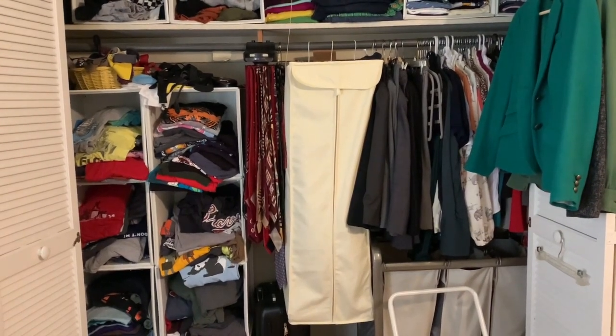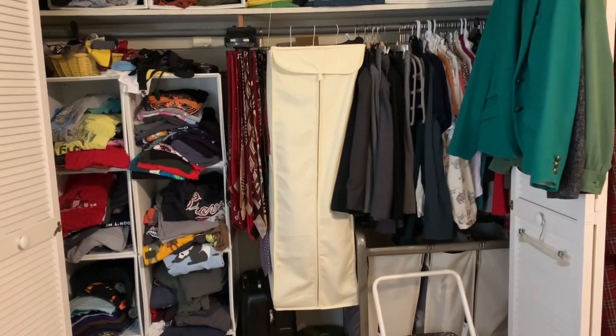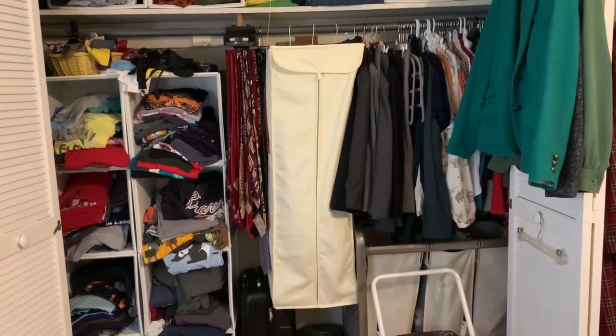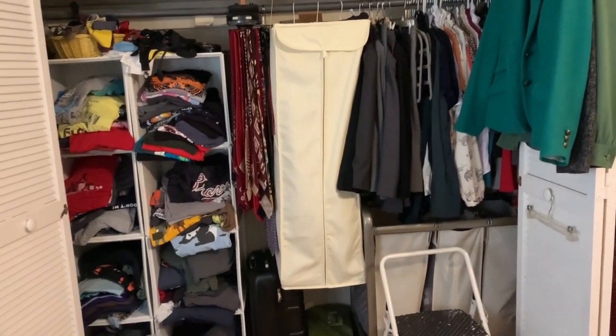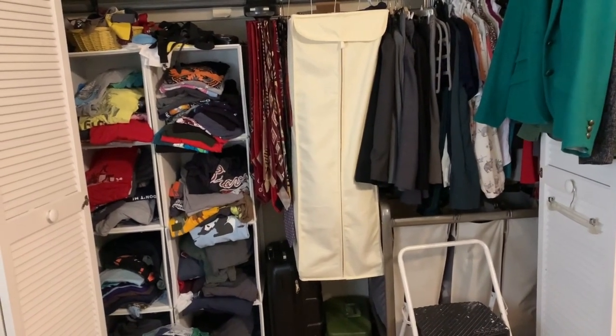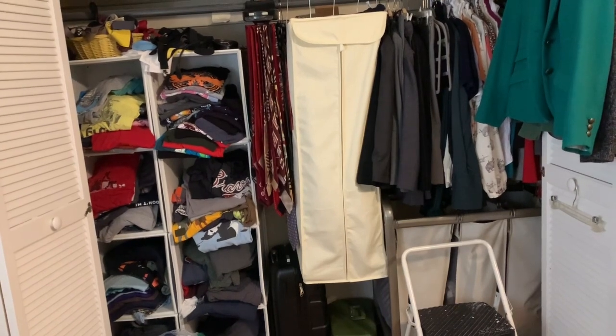We're going to take a step into another room and look at a closet there. This is the closet I share with my husband for our daily garments. I'm bringing you over here to the not-as-fancy side of things to show you a garment bag in action. Garment bags are great for items that you store in off seasons or don't wear as often.